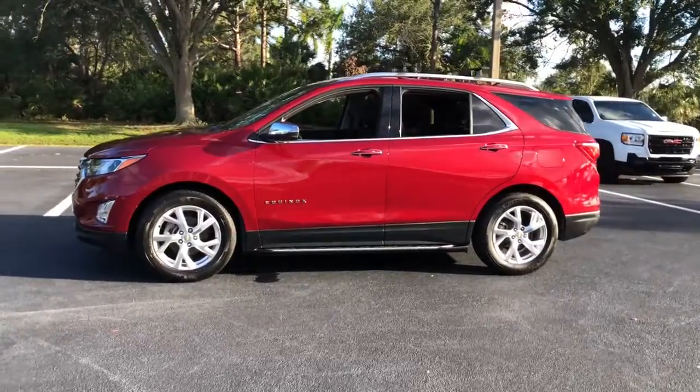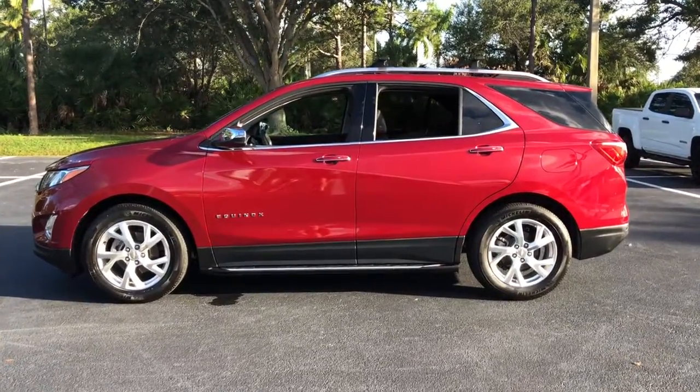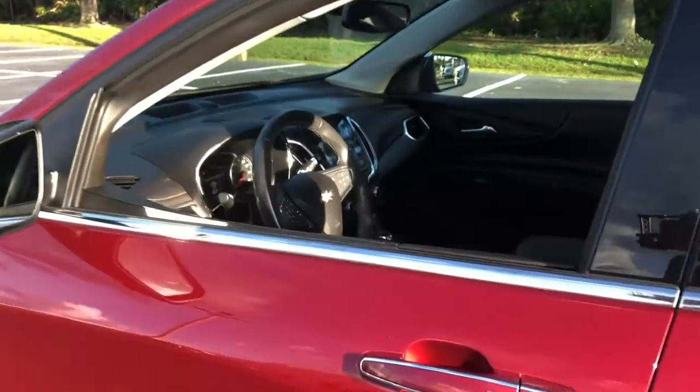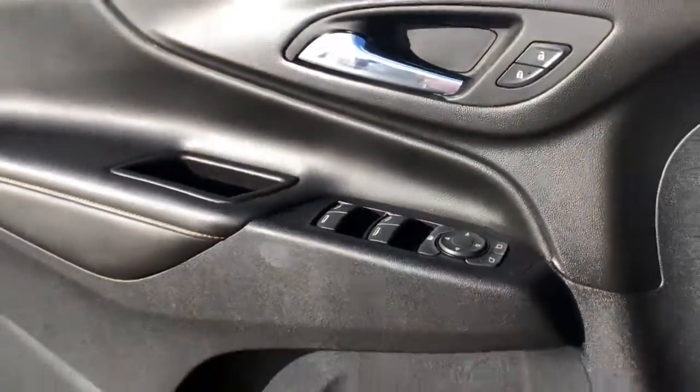The following are some of this vehicle's highlighted options: keyless entry, heated driver seat, sunroof and moonroof, keyless start, power lift gate, heated rear seat, adaptive cruise control, fog lamps, aluminum wheels, and heated front seat.